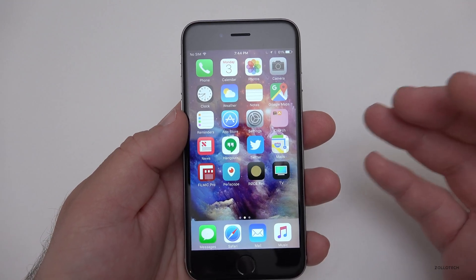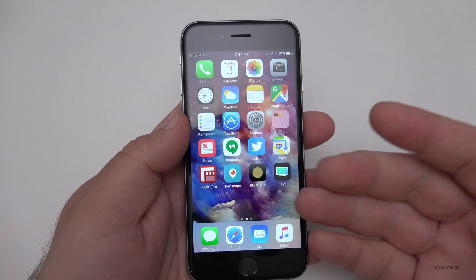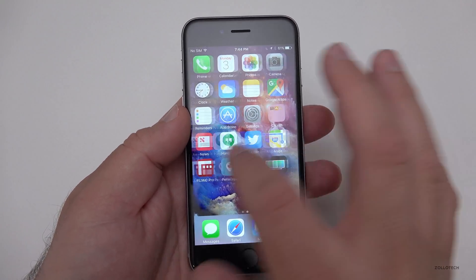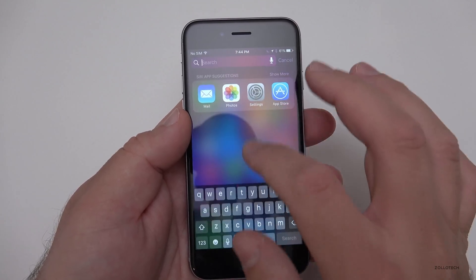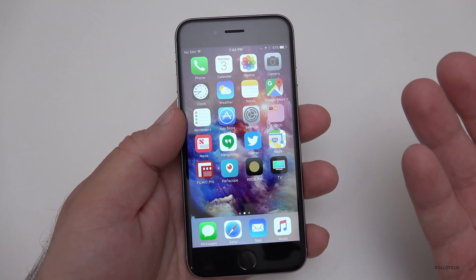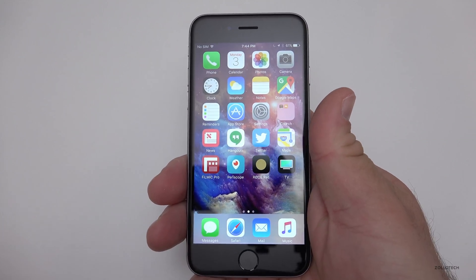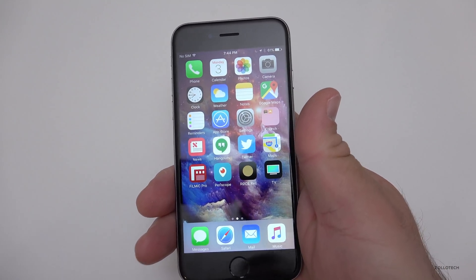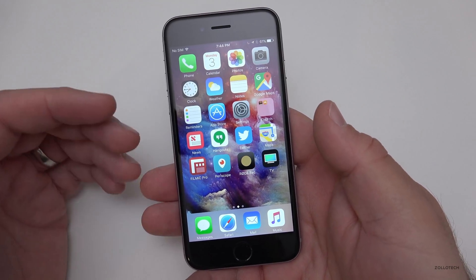I haven't had any issues. 3D Touch is working fine on the 6s and newer, and everything seems really fast — no issues there. Some of you have had issues with 10.3.2 beta 1 with VPN. So far I've confirmed that VPN is not an issue with this particular update — VPN connections are working okay.